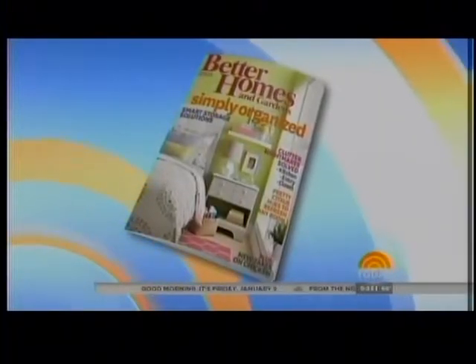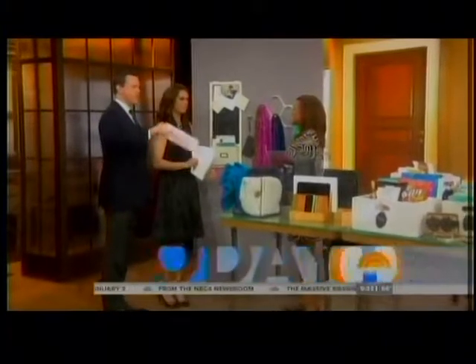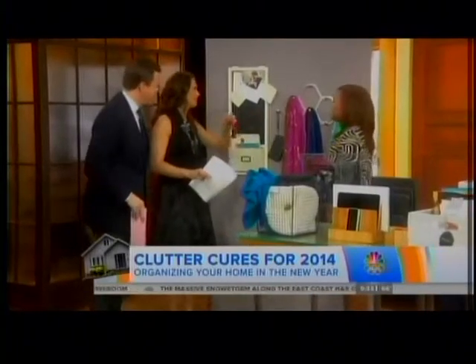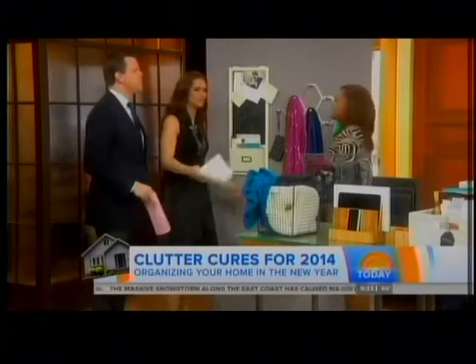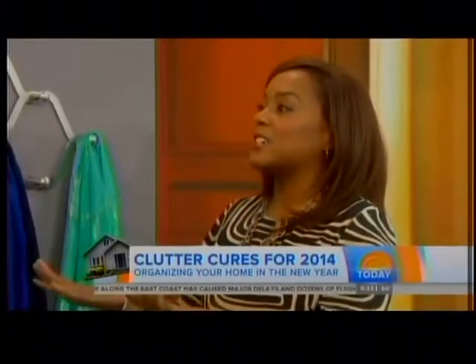There is no time like the present to get started on your New Year's resolution to clear the clutter in your home. Here with a cure for your clutter is contributing design editor for Better Homes and Gardens, Elaine Griffin. Good morning! I gave you fair warning that Brooke is like a freak about containers.